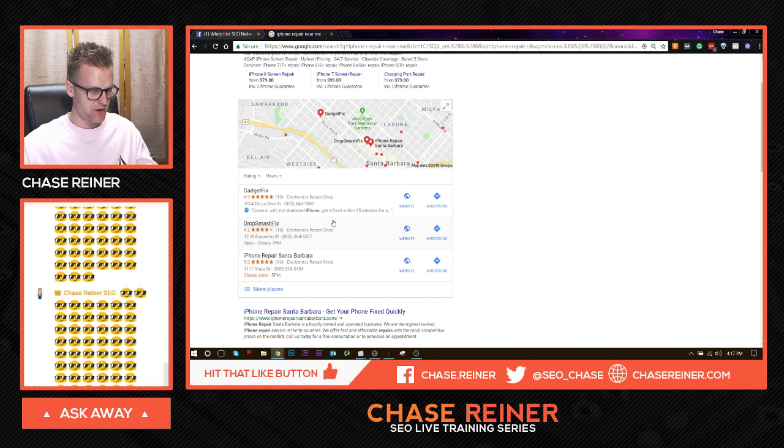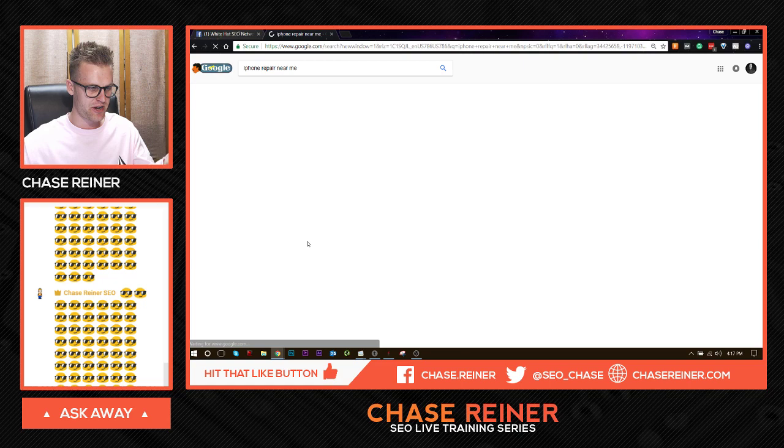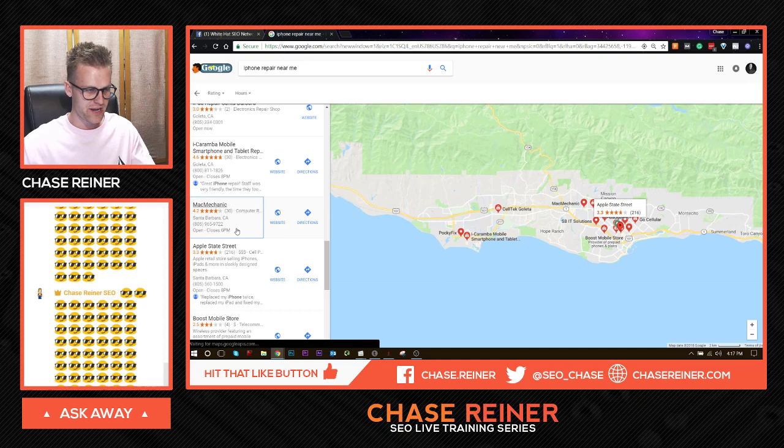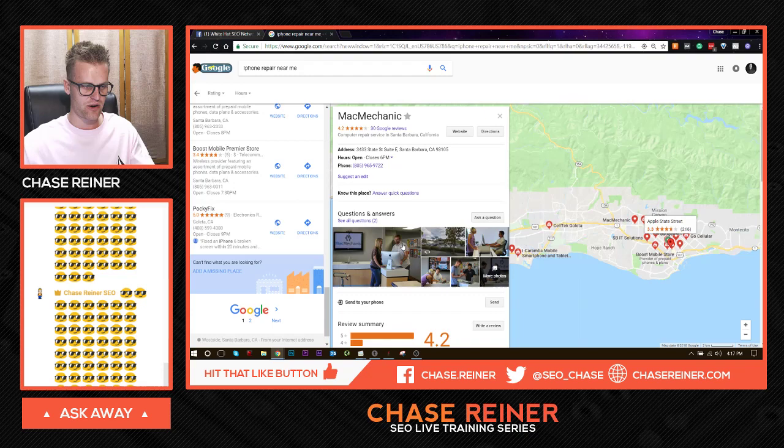I already have the top ranking business for iPhone repair Santa Barbara. But for a business that's lower down, or one that you can see is clearly not doing any optimizations — like there's no star ratings, no pictures — generally if there's not really much going on with their location, it's really easy to tell.